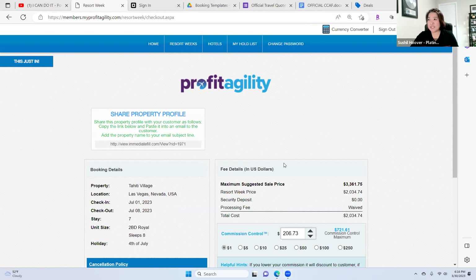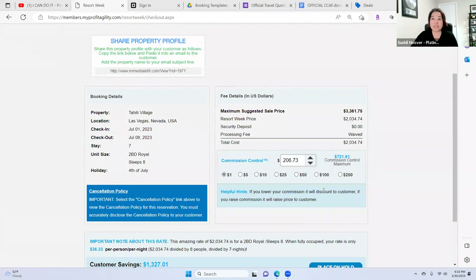Right here as you can see, there is a built-in commission option. If you want a built-in commission, you can make up to $721.61. But you are selling it for the same price to your client. What I'm going to show you is I'm going to drop that commission control to zero. So with zero commission, the cost is $1,821.62 — let's call it $1,800. Your maximum suggested sale price is $3,361.